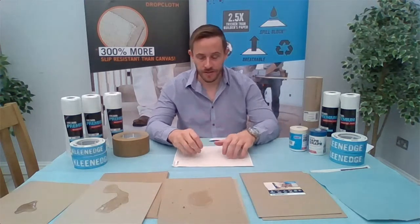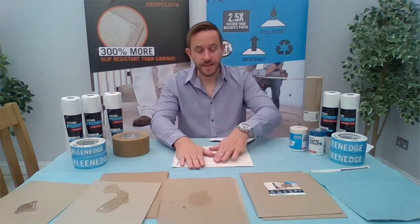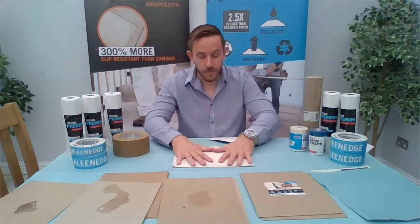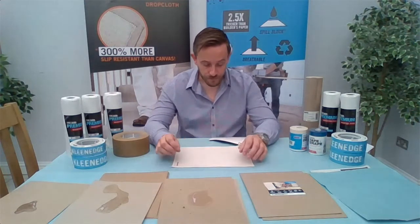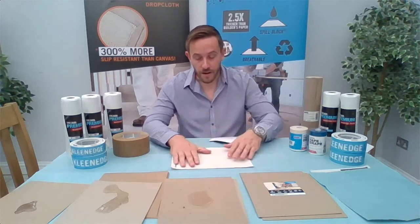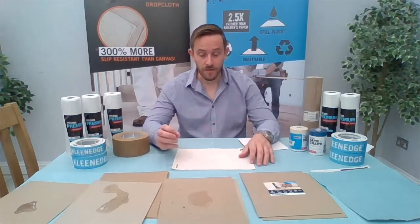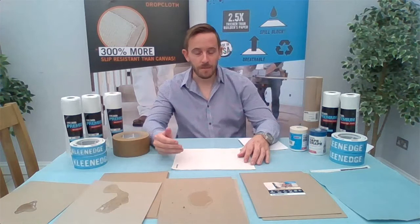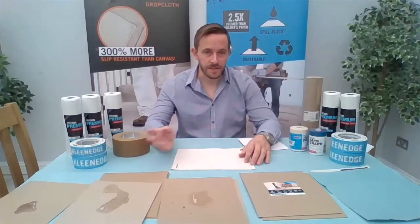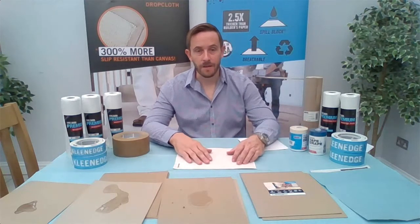No fluid is going to get through the Eliminator. If someone kicks a tin of paint over on it, it's going to hold that paint and it's not going to soak through. It has a rubberised back — incredibly strong, it's not going to tear. You put pressure on this and it digs into the hard surface it's on, so it's not going to slide around or move. The more pressure you put on this, the more it's going to stick to the floor. This really is a super tough, super strong product. While you'll pay a little bit more compared to a conventional cotton dust sheet, when you factor in having to put two or three down and replacing them frequently, an Eliminator bought once is going to last you years.